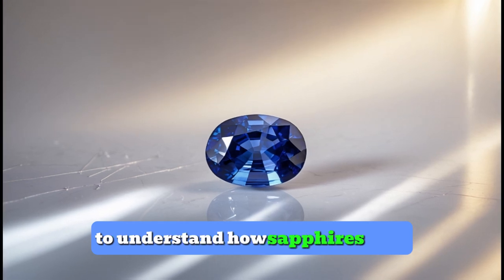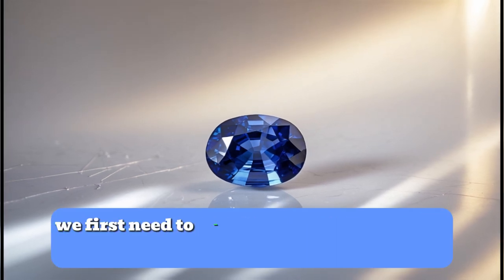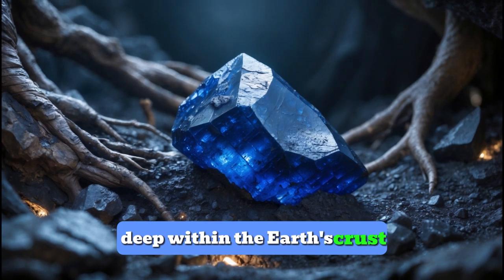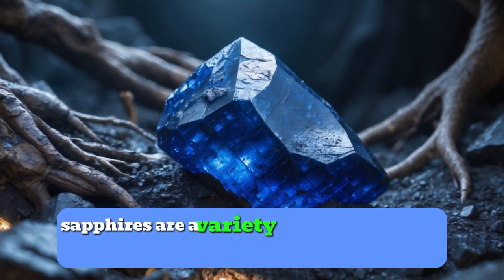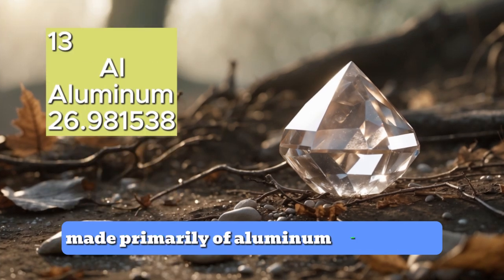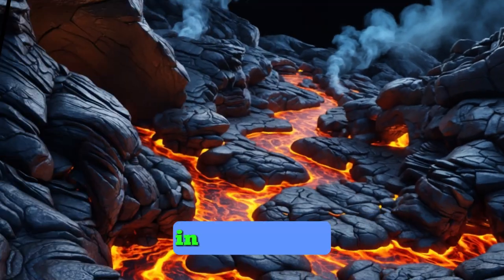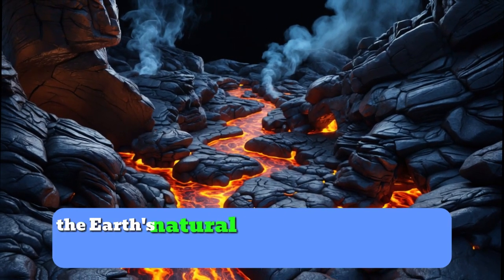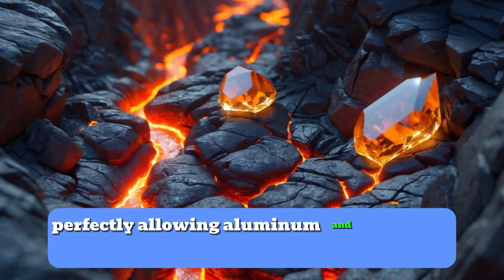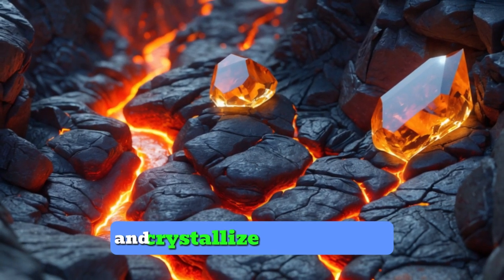To understand how sapphires form, we first need to talk about where they come from, deep within the Earth's crust. Sapphires are a variety of a mineral called corundum, made primarily of aluminum and oxygen. In certain places, the Earth's natural heat and pressure come together perfectly, allowing aluminum and oxygen to bond and crystallize into corundum.